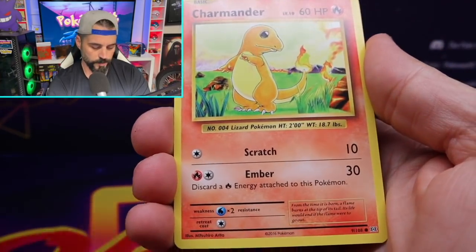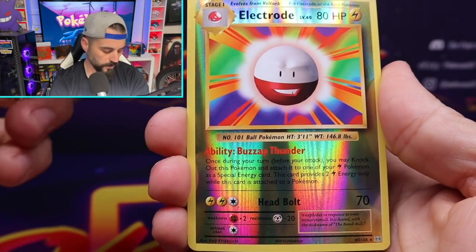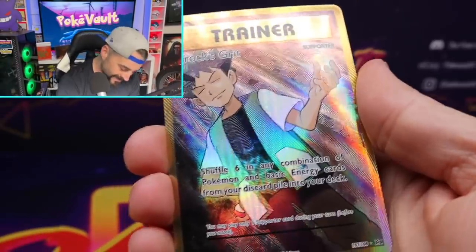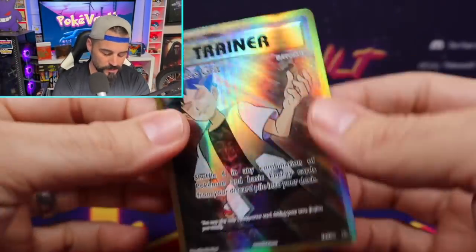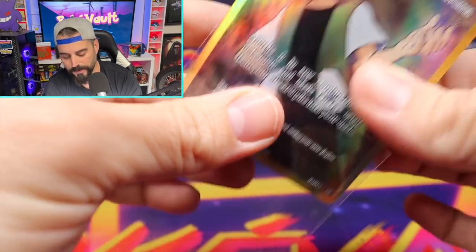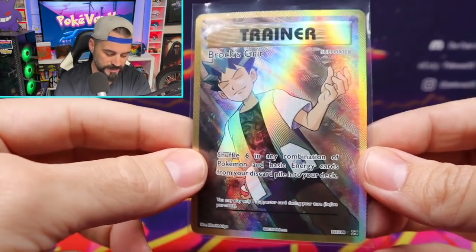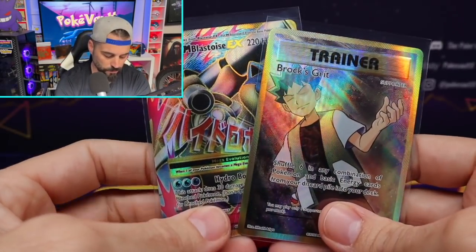There is a Charmander — that's a good sign. There is a reverse rare Electrode. Let's see if we can get a hit out of our last Evolutions pack. Evolutions just hits different — it is always there to bail you out if you need a hit. That is a full art Brock's Grit trainer card. This was a big hitter when the set came out years ago. I think this set is almost seven years old, which is insane to even say. Two big hitters out of three packs in Evolutions.